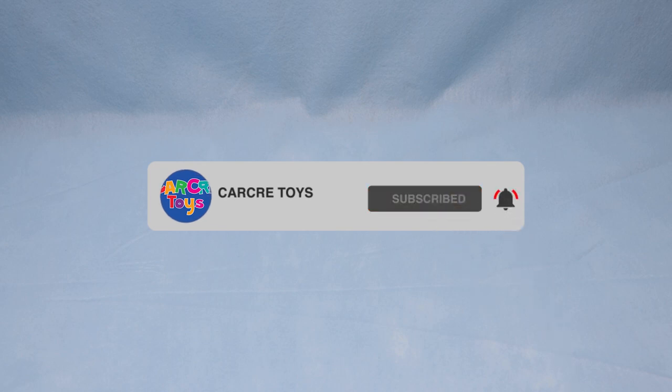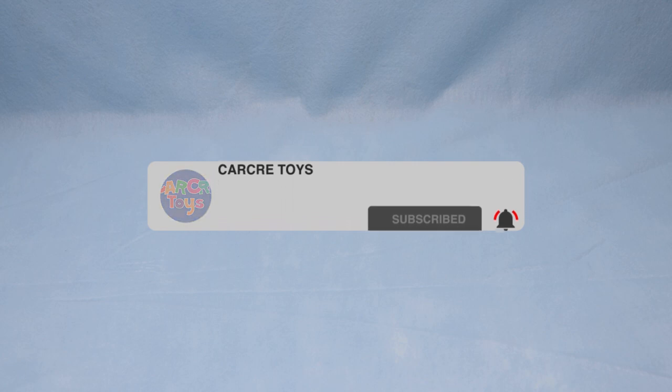Today we have a special visitor. I'll give you a clue — he's from Paw Patrol, and I think his favorite color is blue.